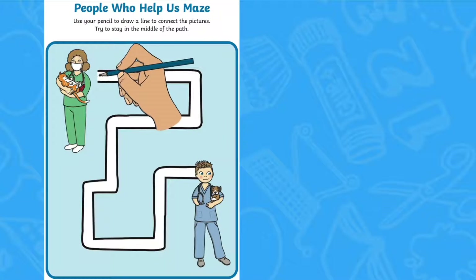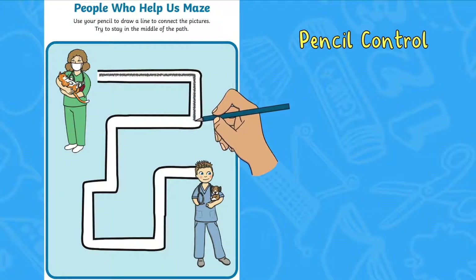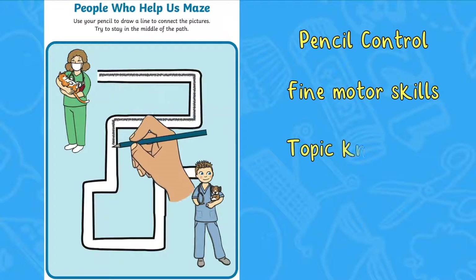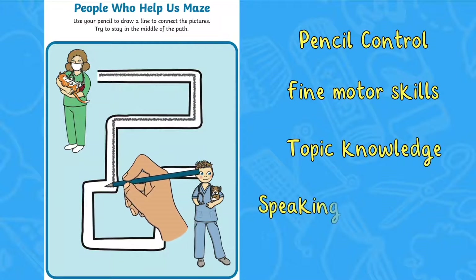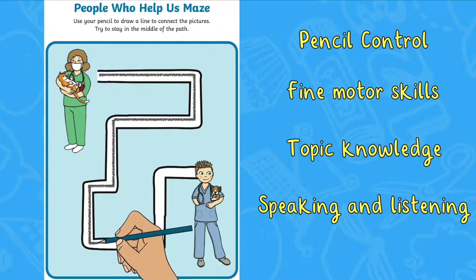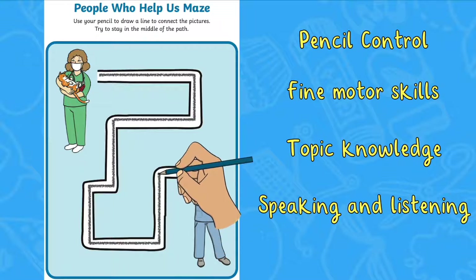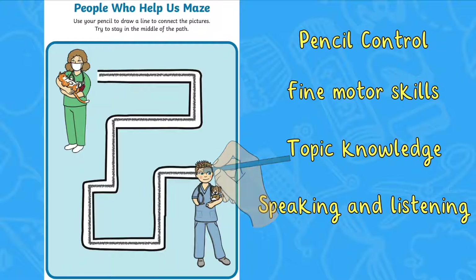Children can practice their pencil control and fine motor skills with this People Who Help Us maze activity. Can children follow the path from one vet to another? Encourage children to talk about what they know about vets as they carry out this activity. What animals can they see in the picture? What special equipment and uniform do the vets have?